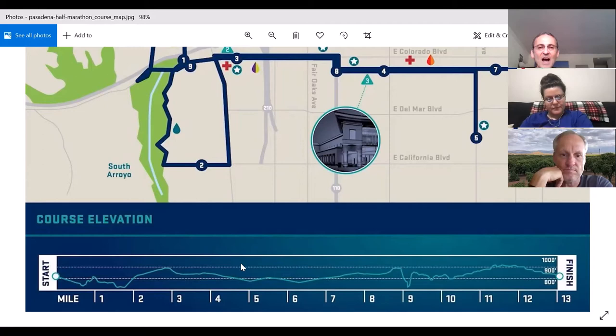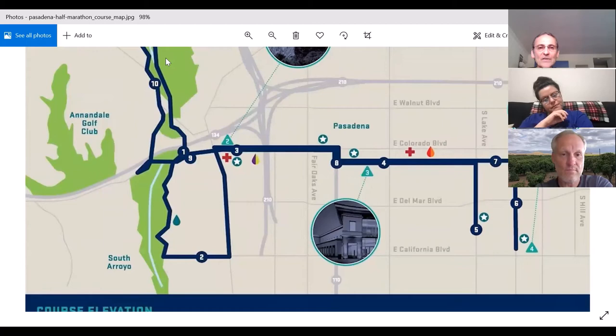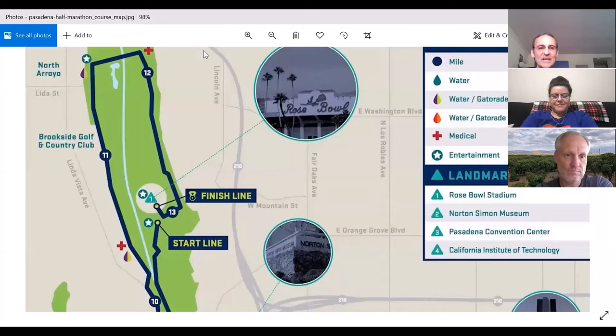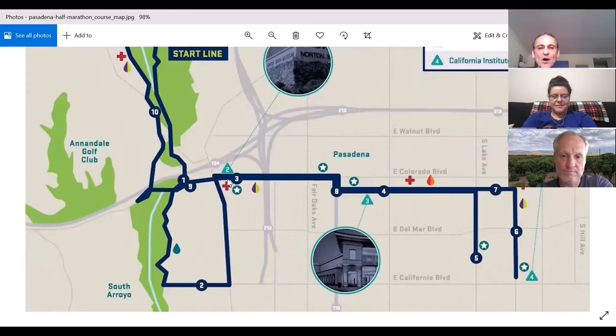At around mile nine you hit the freeway section. You're now going down a rather steep decline to get back to the Rose Bowl — this whole area is a depressed area, so you had to climb out of it earlier, and now you run back down into it. Right here on your right will be the famous Norton Simon Museum. Right after you pass that, you will go on the entry ramp to the freeway — but don't worry, the whole ramp and bridge will be closed. It's us and us alone, no cars at any time.